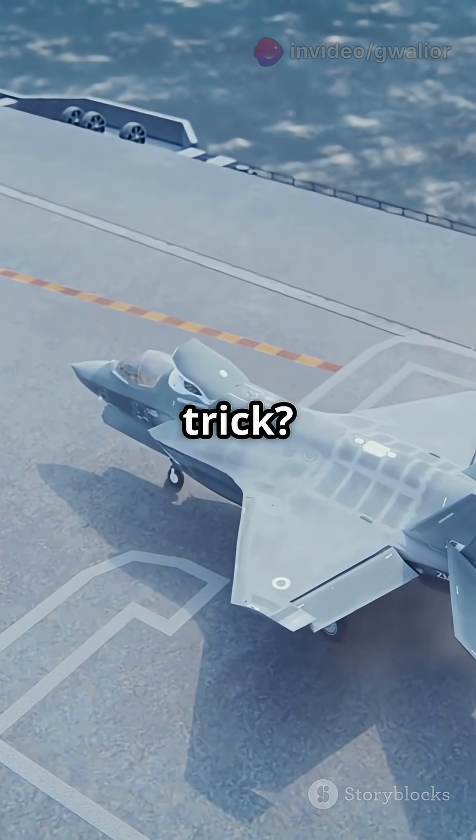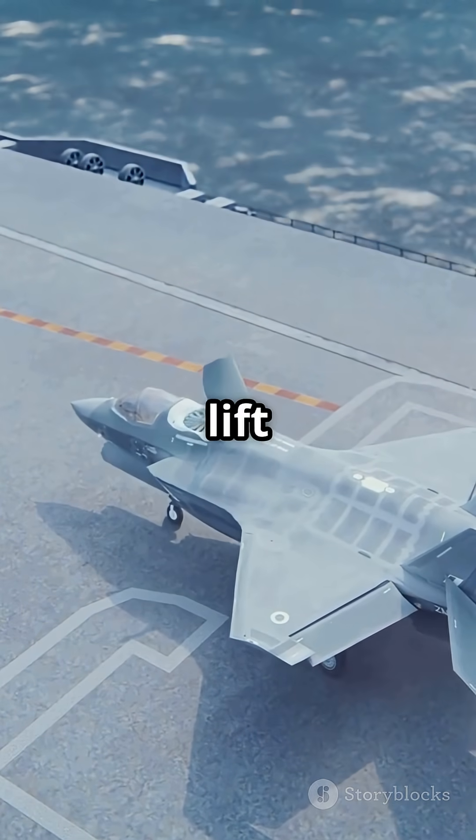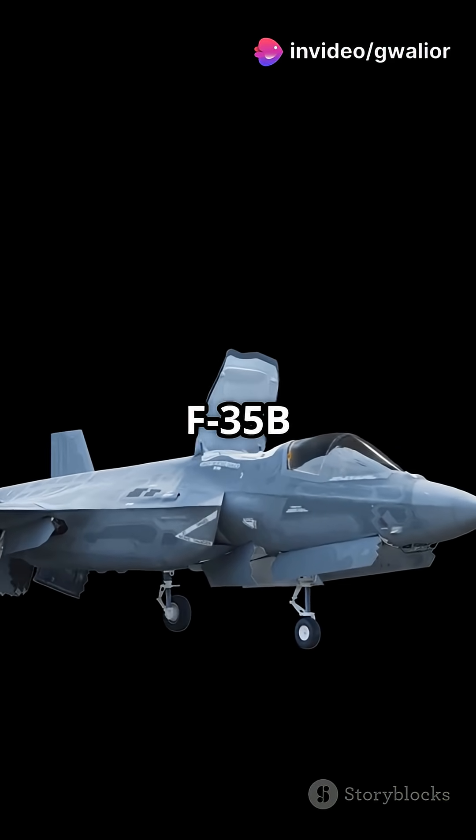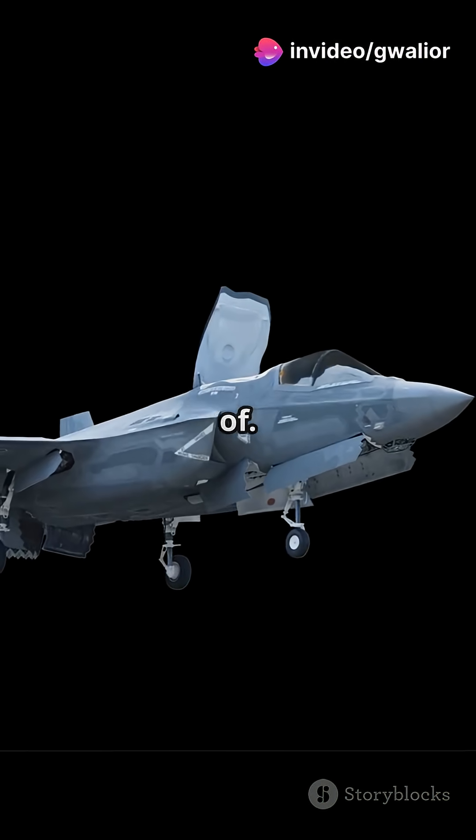Its magic trick? Vertical takeoff and landing. Yep, it can lift straight off a tiny ship or runway. With a special engine that swivels and a lift fan, the F-35B can land in places other jets can't even dream of.